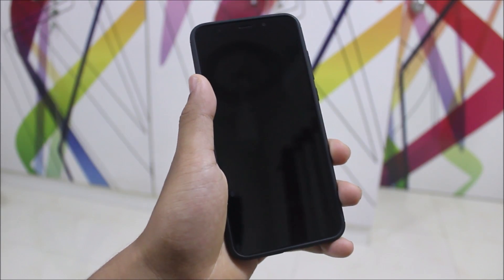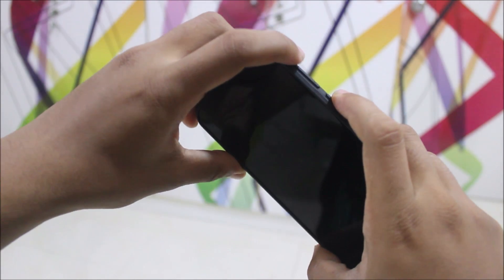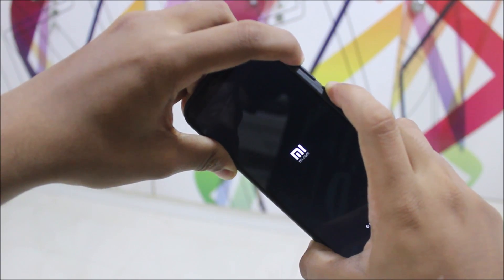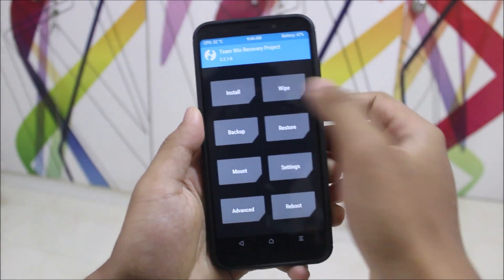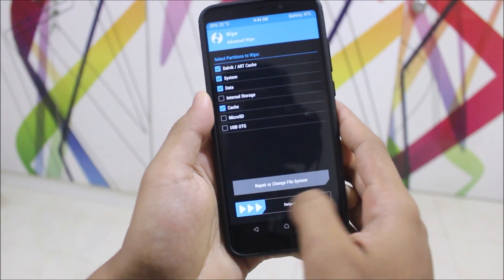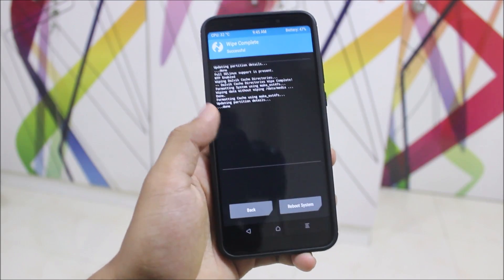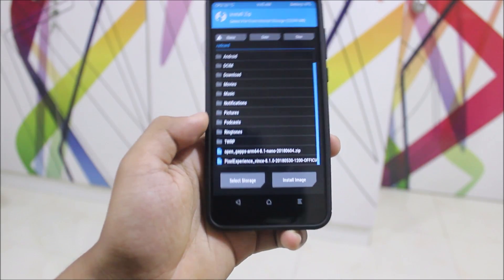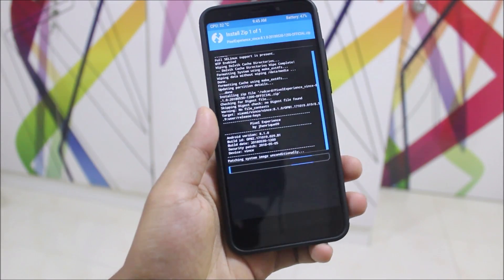For the installation, just power off your device. In order to install the Pixel Experience ROM on your Redmi Note 5 or Redmi 5 Plus, boot your device into recovery mode by pressing Volume Up and the Power button. Keep it held until it boots into recovery mode. Then go to the Wipe section, Advanced, and wipe System, Data, and Cache. I'm using the official TWRP recovery — links are in the description below.